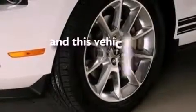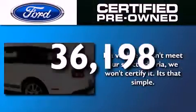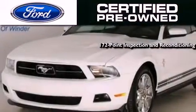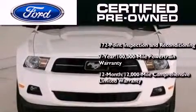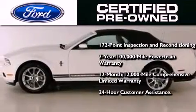This vehicle has fewer than 37,000 miles on the odometer. The Ford pre-owned certification includes a 172-point inspection and reconditioning process, a 7-year, 100,000-mile powertrain limited warranty, a 12-month, 12,000-mile comprehensive limited warranty, plus Ford Motor Company's 24-hour roadside assistance program.